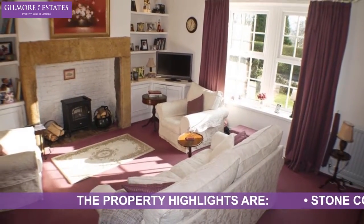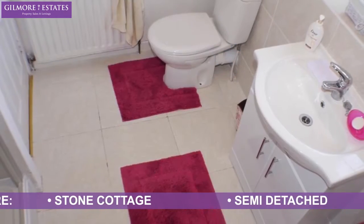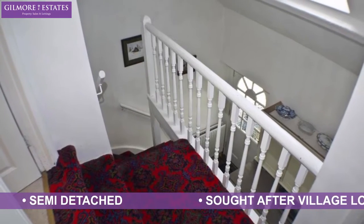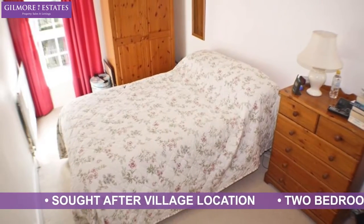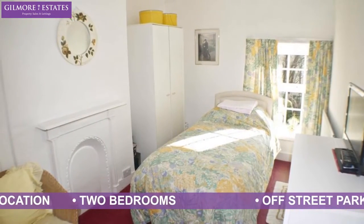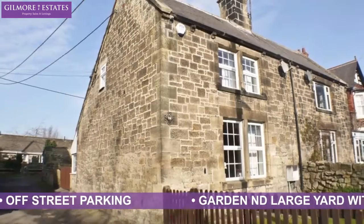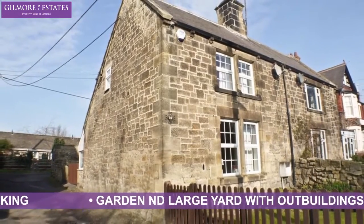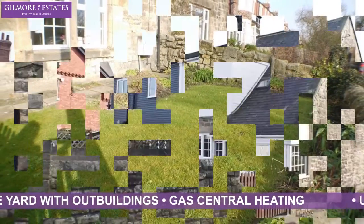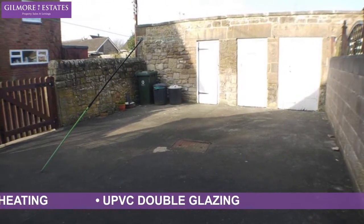The property highlights are: Stone Cottage, semi-detached, sought-after village location, two-bedrooms, off-street parking, garden and large yard with outbuildings, gas central heating, UPVC double glazing.